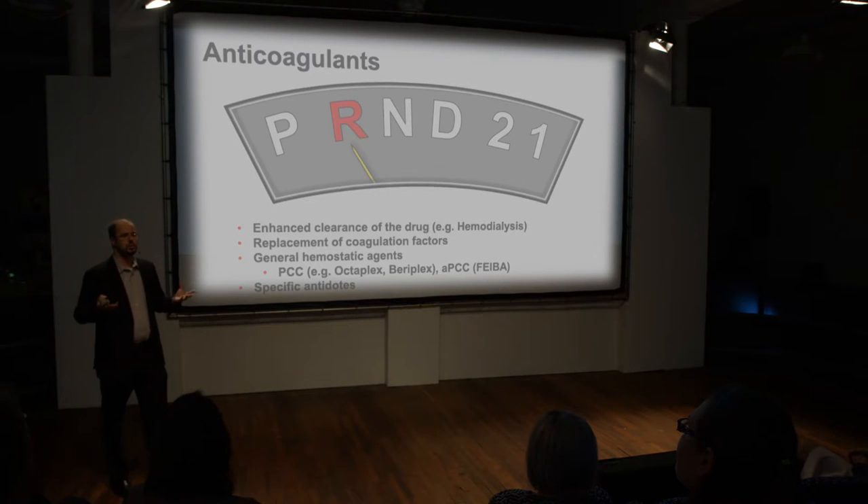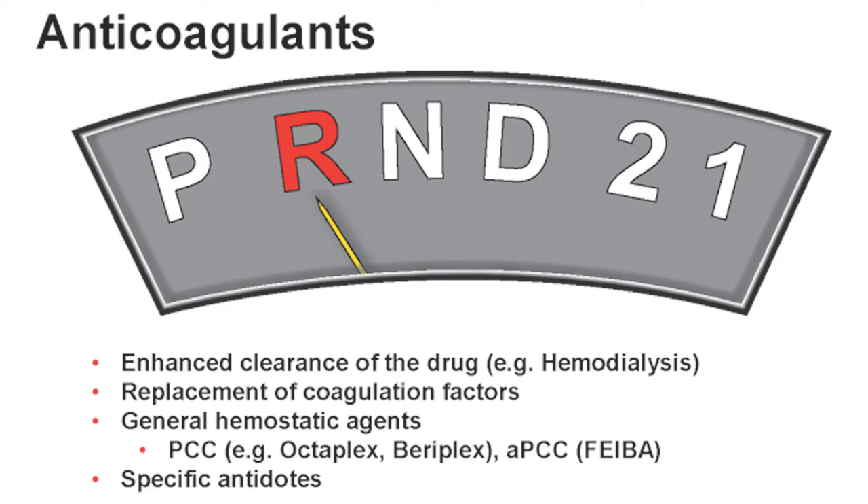If you've done all supportive measures and the patient is still bleeding, you have to put the car in reverse and think about removing the blood thinner from the blood. First, you can enhance clearance — for example, hemodialysis. Dabigatran is less protein-bound than other anticoagulants and may be hemodialyzable; some institutions have dialysis protocols for it. Replacement of coagulation factors with fresh frozen plasma could potentially help, though mainly for warfarin. General hemostatic agents include prothrombin complex concentrates — factors II, VII, IX, and X — and activated PCC, which contains factors II, VIIa, IX, and X. These can be used for management of bleeding.